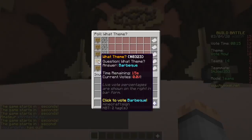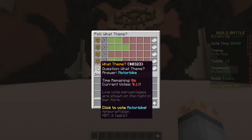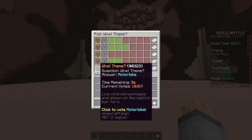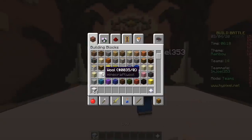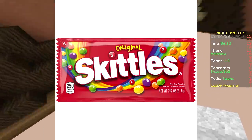Zoo, rainbow, parachute, barbecue, motorbike. Do you know any logos for barbecues? Rainbows? I do not. Rainbow — oh, the Skittles logo has a rainbow in there! Taste the rainbow.